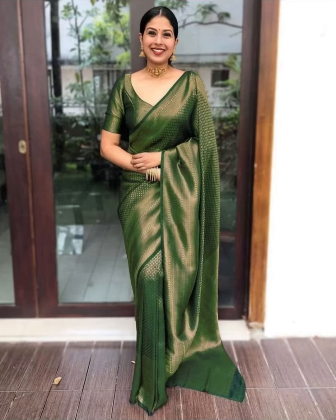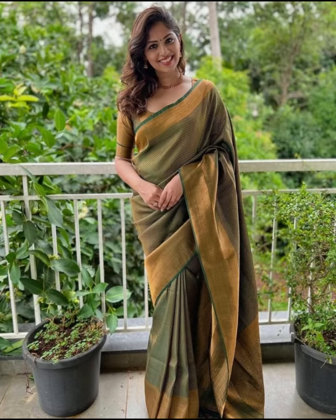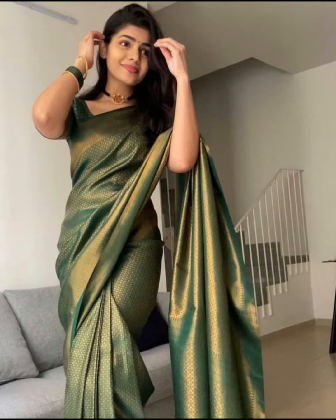Hi everyone, welcome back to my channel. In this video I am going to show you the beautiful green color Banarsi sarees. Green Banarsi sarees are a popular and timeless choice for various occasions, especially in Indian culture.